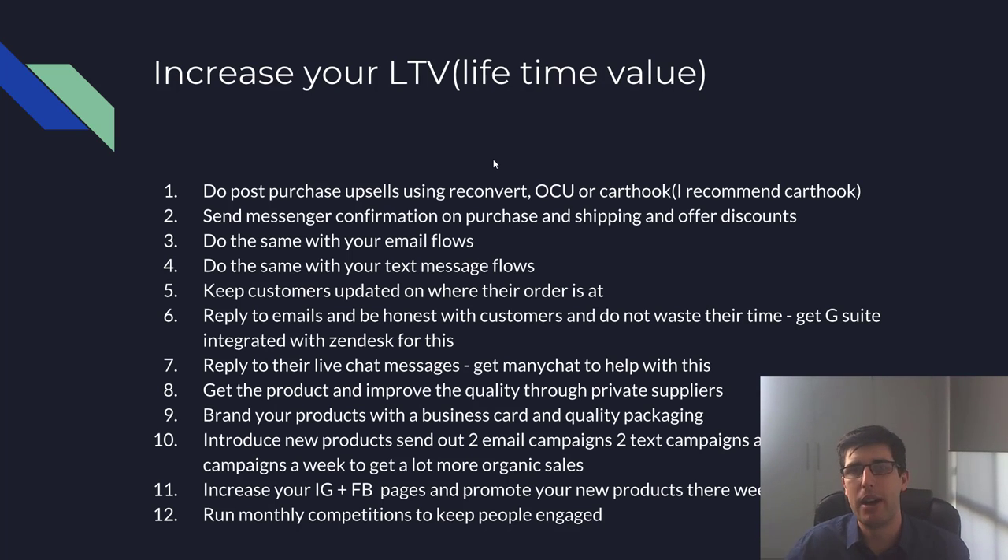The biggest thing I want to talk about and am most passionate about is increasing your LTV — lifetime value per customer. Most stores have about a three to four percent return rate, which isn't bad. You need to increase your LTV because people get so caught up in constantly acquiring new customers that they forget past customers are far more likely to buy. It's far cheaper to get a repeat customer than a new one.